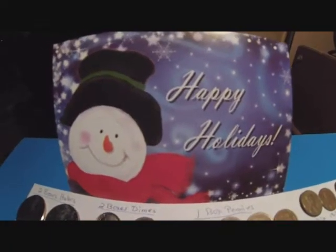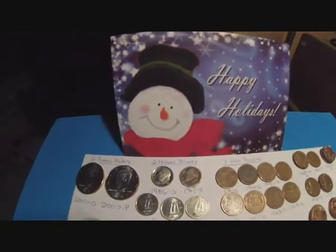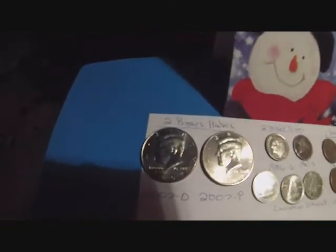I just want to say happy holidays to everyone and best wishes in 2014. This is my coin roll hunting. It took me a while to get through everything this time with everything going on.